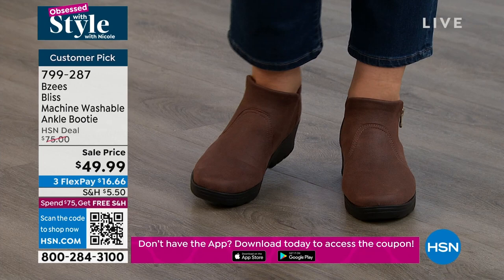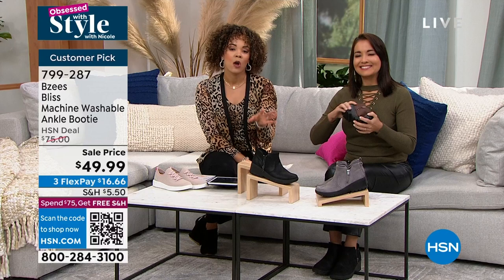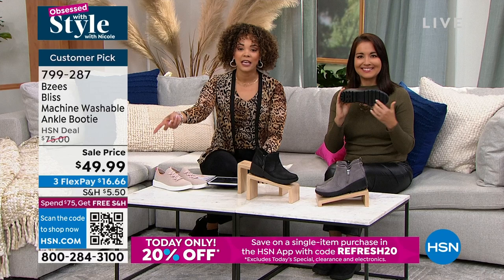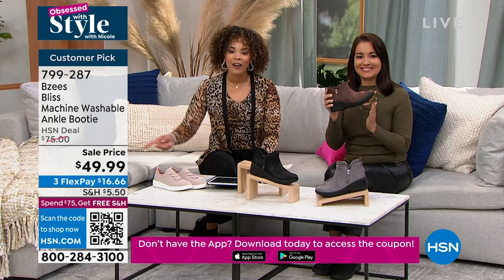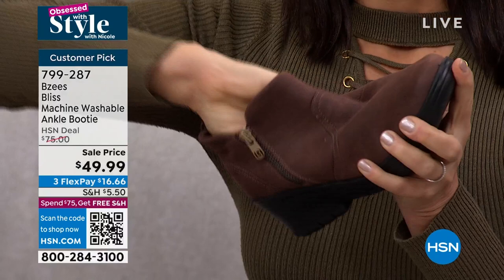And here's the thing — we're doing a special promotion only for today. Using this promotion will get you to $39.99. If you download the HSN app or already have it, we're doing an additional 20% off on one item. With exclusions of the today's special, electronics, and clearance — but the sale price on this, yes, you can get the extra 20% off. Just key in the phrase REFRESH20 on your HSN app and you'll get this for under $40. If you want the black — which is very popular — the black will be my first one to go. Final 200 left if you can pick up the black.